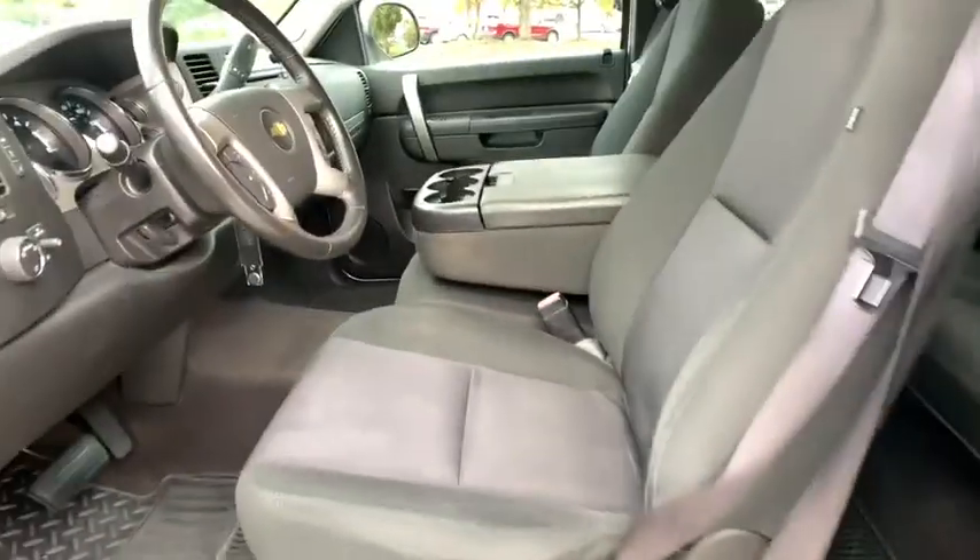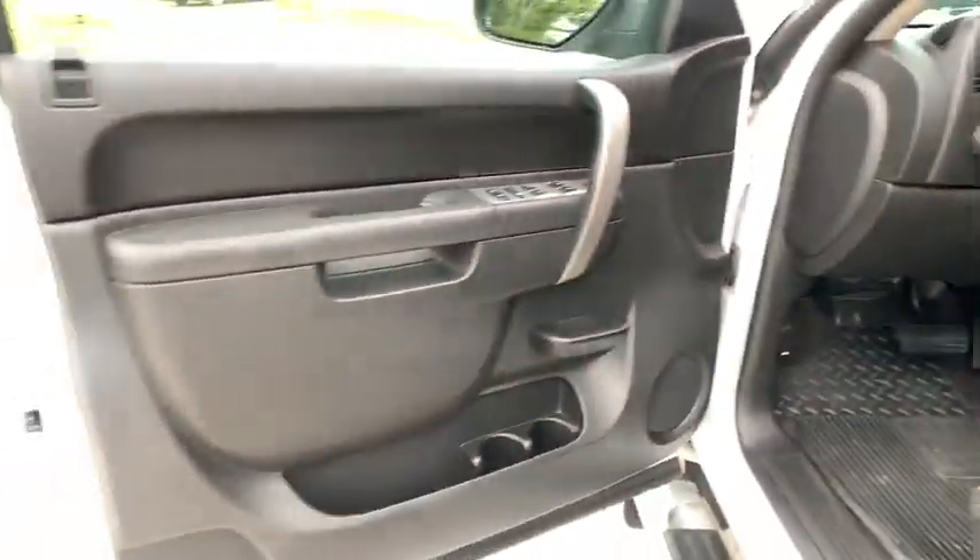Floor mats, AM-FM stereo with CD player, cruise control, fog lamps, and MP3.